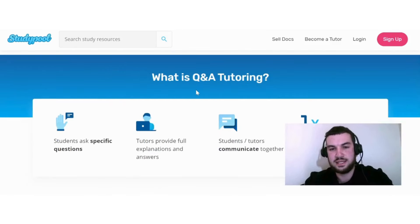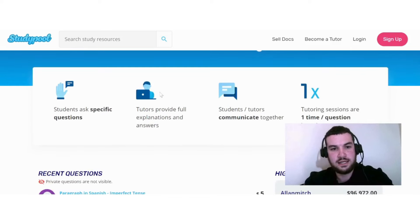They also explain what Q&A tutoring is. Students ask specific questions, tutors provide full explanations and answers, students and tutors communicate together, and tutoring sessions are one-time question-based.